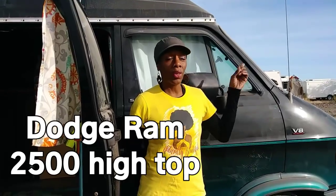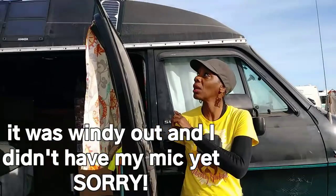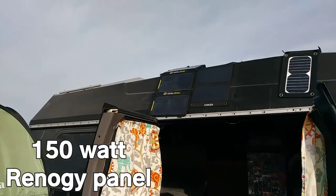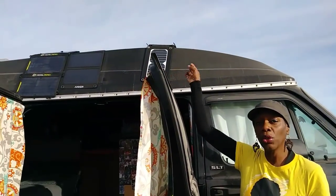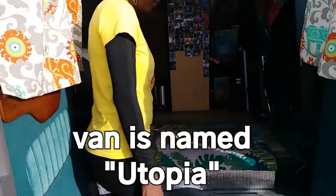Helene introduces her home — a Dodge Ram b2500 with a high top. She has a 150-watt Renogy solar panel on top feeding into a Yeti 400 power station, which runs her medical refrigerator. She also uses an individual solar panel to recharge battery packs for her cell phone and tablet.